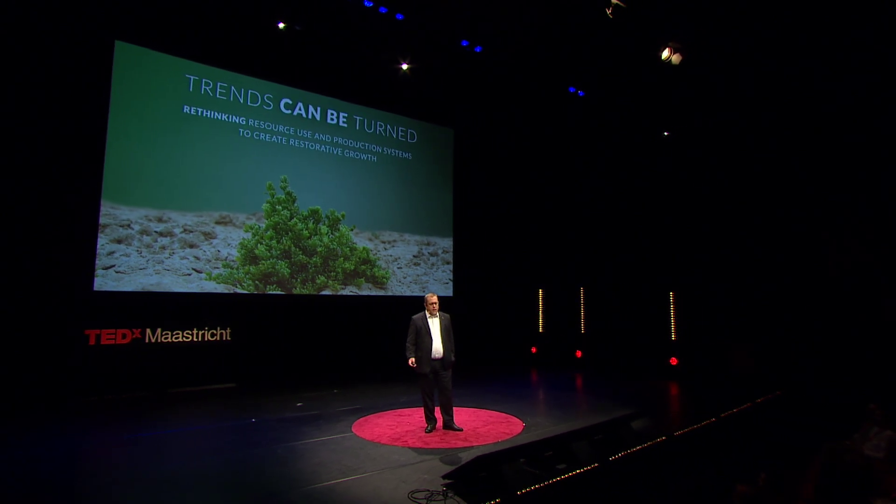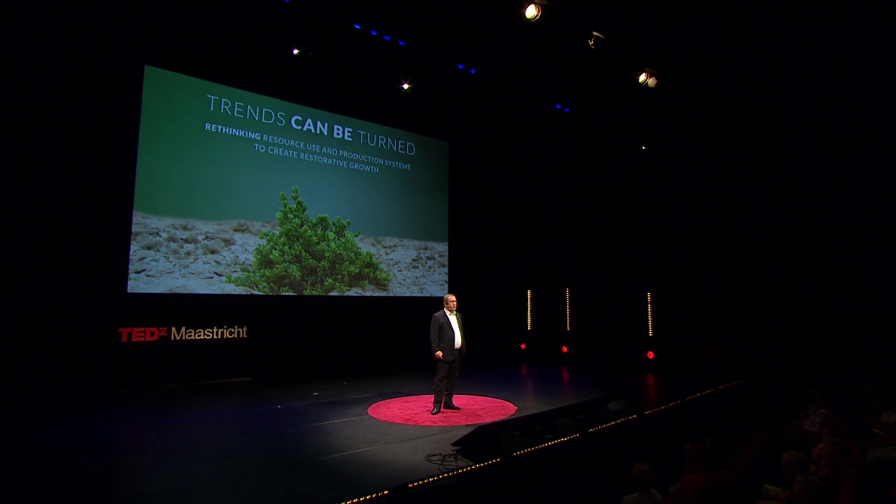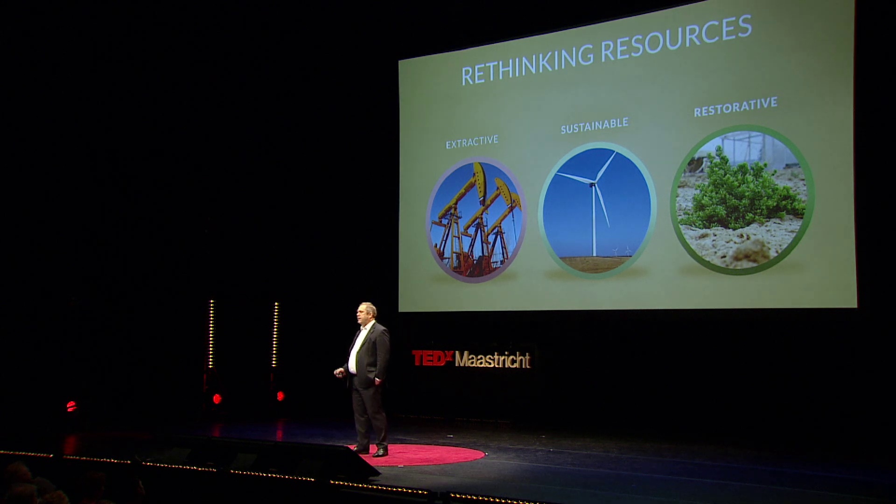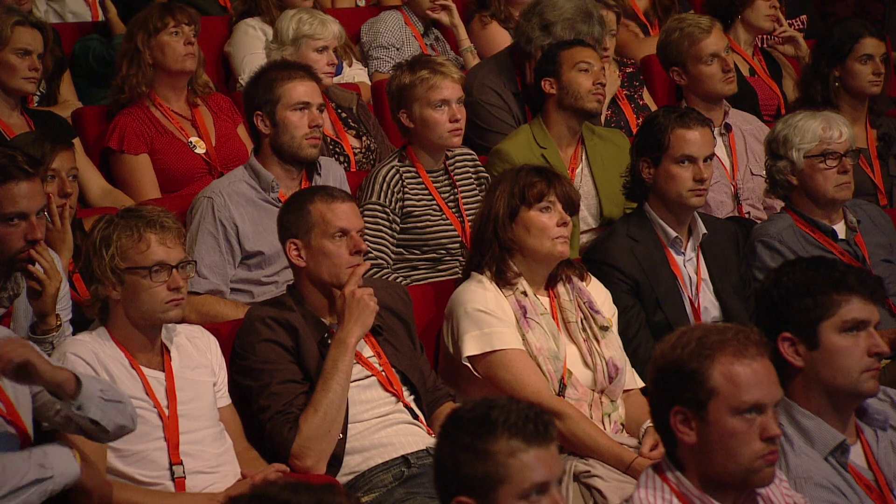With a more integrated approach, I am convinced that trends can be turned, but it will need some rethinking. In the Sahara Forest Project, we have challenged ourselves to do just that — to rethink the way we use our resources and to rethink the way we set up our production systems. The traditional extractive use of resources has led to unprecedented growth, but also to some serious environmental and social challenges. For more than 25 years, a more sustainable use of resources has been set as a target, and it still remains a key concept in shaping our future. However, in a number of areas, aiming to achieve a sustainable balance will not be enough. In these areas, there is a need to realize a restorative use of resources for growth that counters environmental and social challenges.